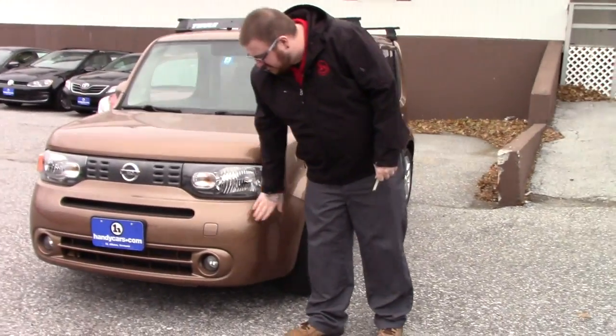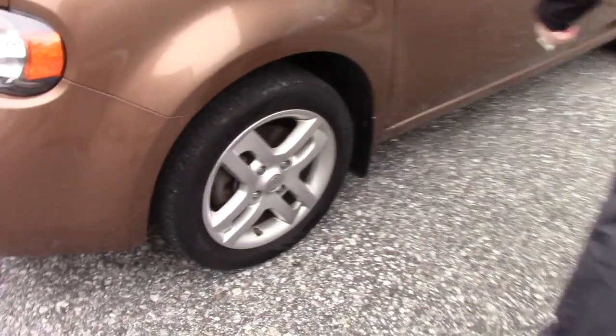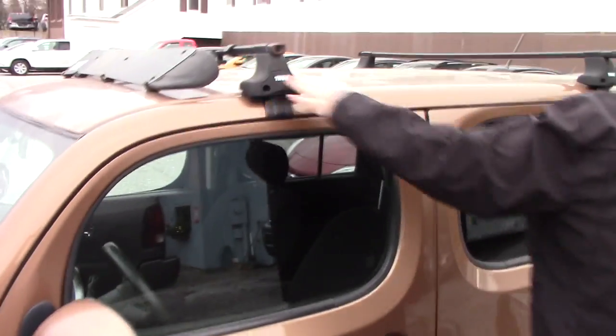It's got the multi-reflector headlights, you've got the fog lights integrated into the bumper. Coming down along the side of the vehicle, it is on Nissan alloy wheels. There's also a roof rack installed here.